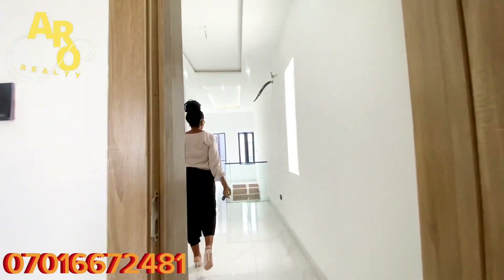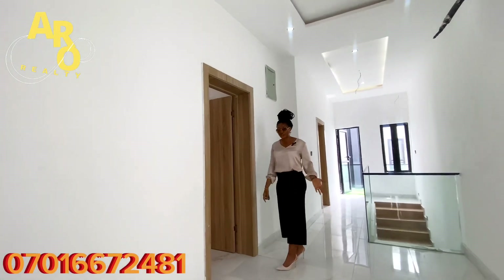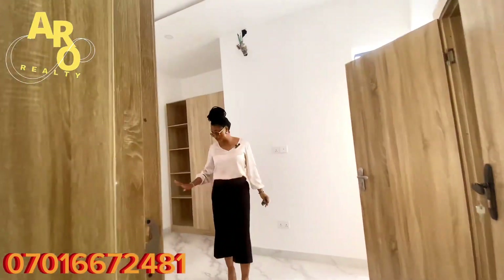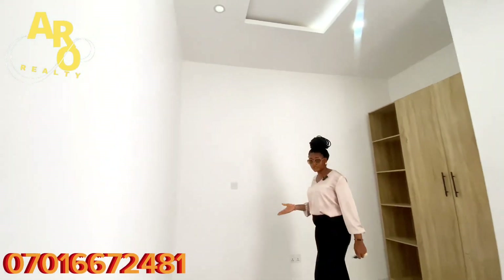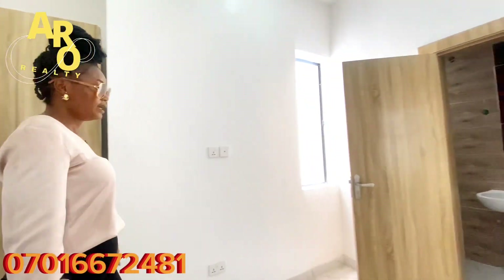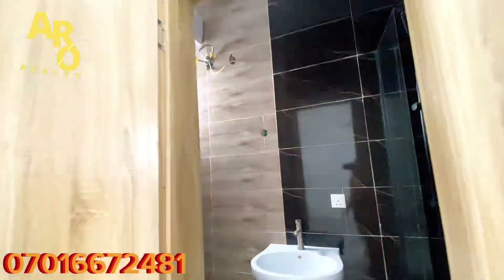This estate is located right here in Chevron by Orchid Road, Lagos, Nigeria. This is the last room — you can see it's very special. It can be your boys' room or your girls' room, whatever you choose. It has a closet and is also en-suite, so it's very special.